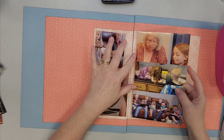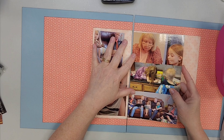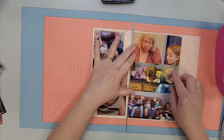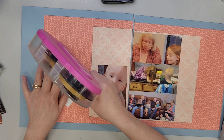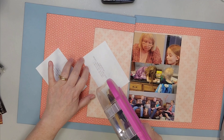I didn't have any of the papers or anything that went with them — all I have is die cuts, foam stickers, thickers, and that sort of thing. So I went through my stash and built a kit based on the stickers and things.